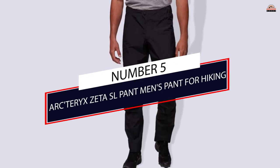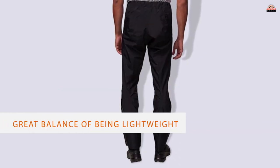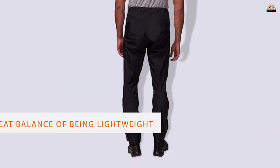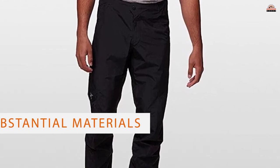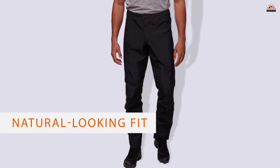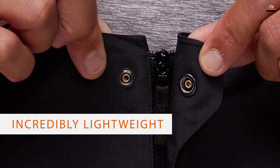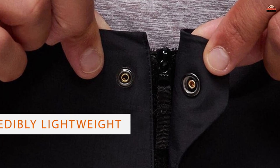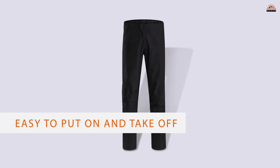Number 5. Arcteryx Beta SL Pant — Men's Pant for Hiking. The Arcteryx Beta SL Rain Pants offer a great balance of being lightweight and durable at the same time, made of tougher and more substantial materials than similar pants. Their trim, natural-looking fit means they'll look as good as they feel. Not only are these pants incredibly lightweight, but you can pack them down small too. They are durable, especially around the reinforced cuffs, and provide good ventilation. The long zips make it easy to put on and take off.